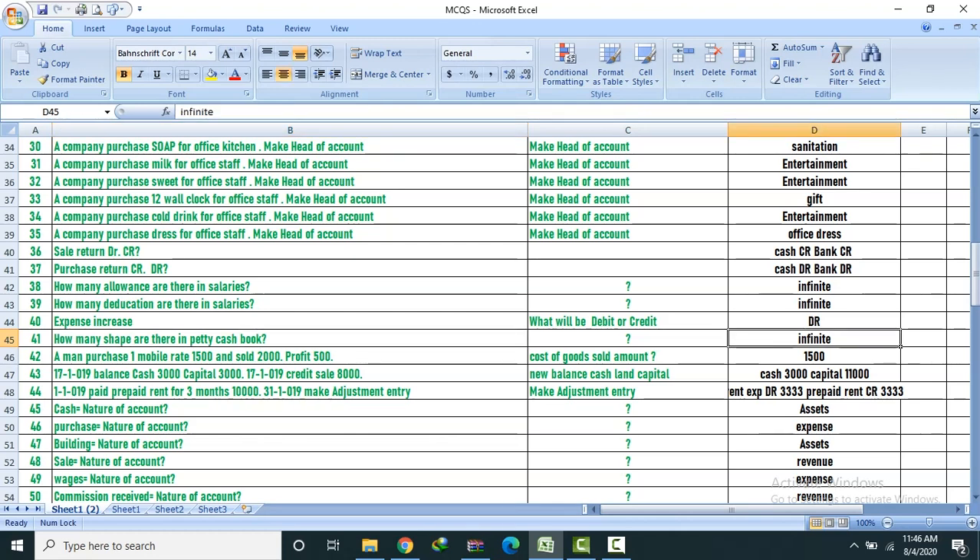A man purchased one mobile for 1,500 and sold it for profit of 500. Cost of goods sold amount: 1,500. Opening cash 3,000, capital 3,000. Credit sale — new cash balance and capital: 3,000 and capital.